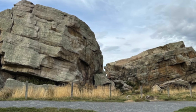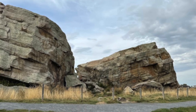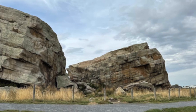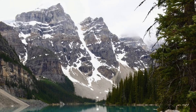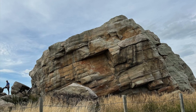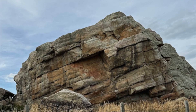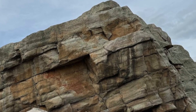Its size and unique composition have made it a natural landmark, and the fact that it sits so far from its original home in the mountains only adds to its mystery and wonder. Weighing in at over 16,000 tons, the Okotoks erratic is the largest known glacial erratic in the world.